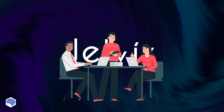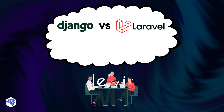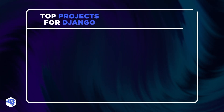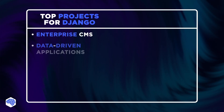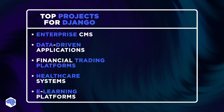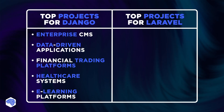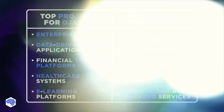Summing up all the cases and analyses we've conducted – it's all about the context. Both frameworks have strengths, and the choice depends on the project's specific needs. Django is ideal for projects needing strong data handling, security, and scalability – like enterprise CMS, financial platforms, and healthcare systems. Its structure and Python integration suit data-driven and large SaaS apps well. Meanwhile, Laravel excels in rapid development and real-time features, making it perfect for e-commerce, multi-tenant SaaS, custom CMS, and APIs.